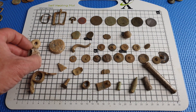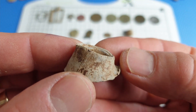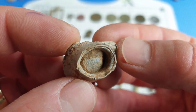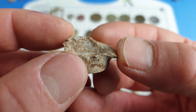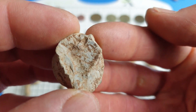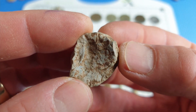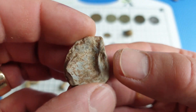I found this lead item but didn't film it. I thought perhaps it's a top off a bottle but it's obviously been squished. I wondered if it could have been a powder measure but I don't think so — possibly a top off something. Now, is it my imagination — is that a heart shape in the top? Might just be my imagination. If you recognize it please post a comment below.